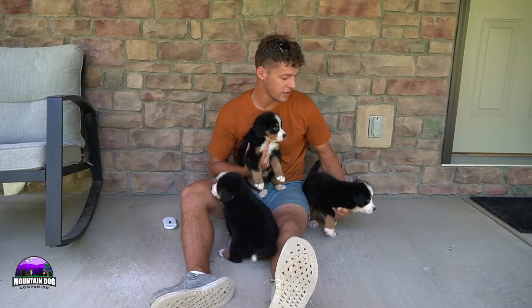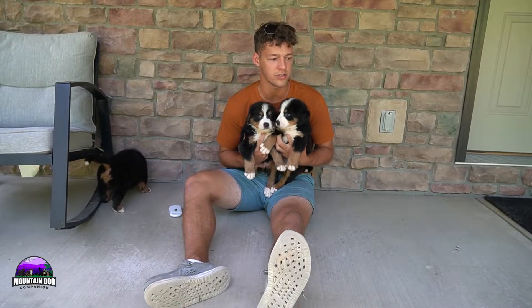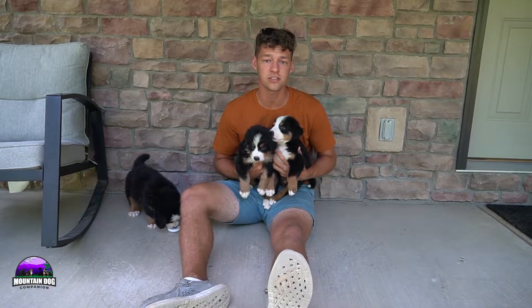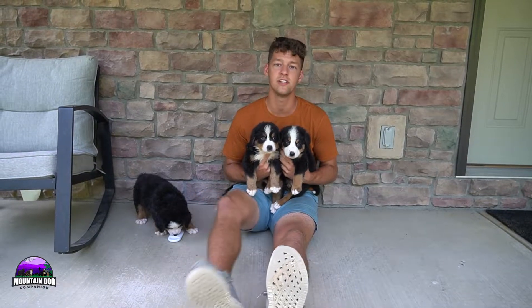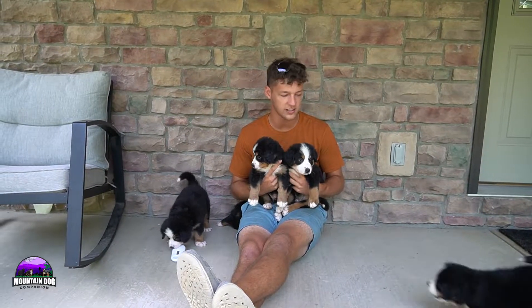Each one is doing great — they're super healthy. We do have one that has a hernia, but everyone's doing wonderfully. We normally either reimburse for hernias or take care of it here. If you're interested in genetic testing, COI scores, or anything regarding that, feel free to reach out or check out the more info button on each of the parents to see the AKC registration or any of the genetic testing.